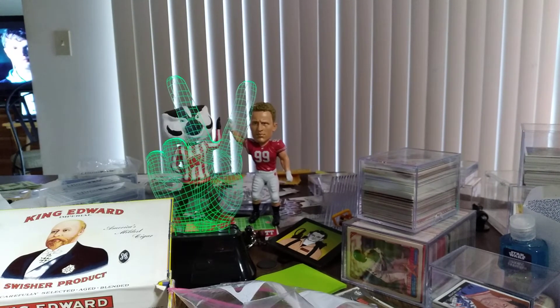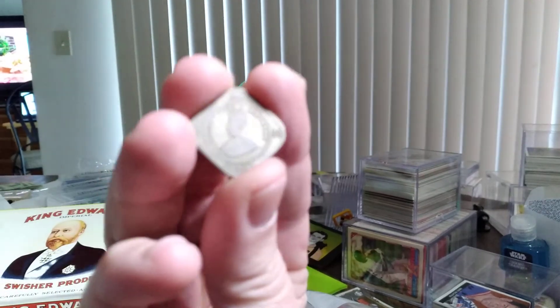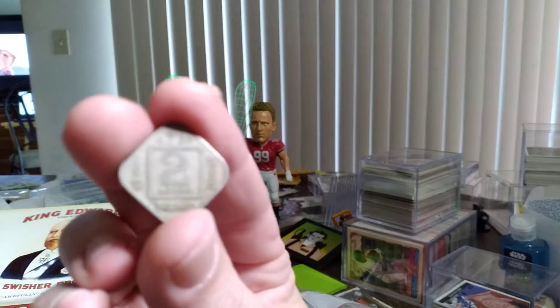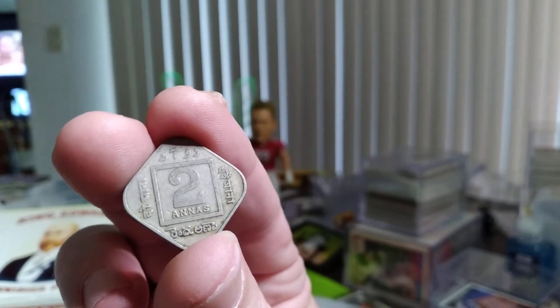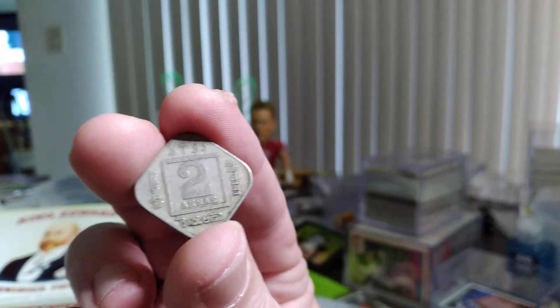This is a fun one — I don't have one of these. George V, King Emperor. This is from India. It's from 1920, and it's square. And it's worth two of whatever their currency is — I don't know if it's chickens or cow tails, but it's worth two of something.